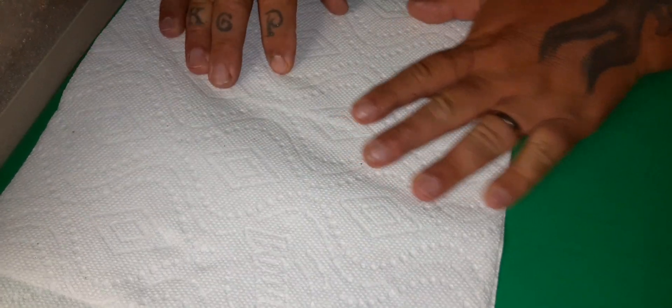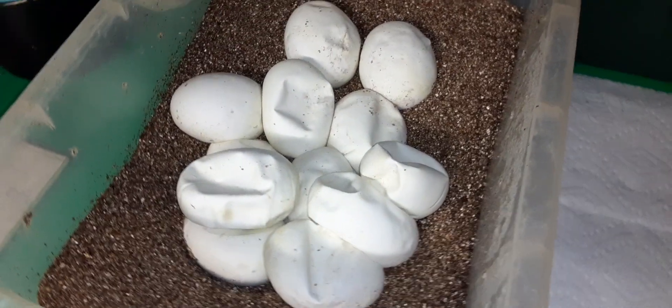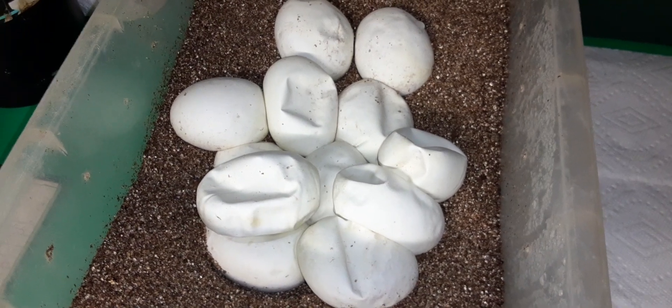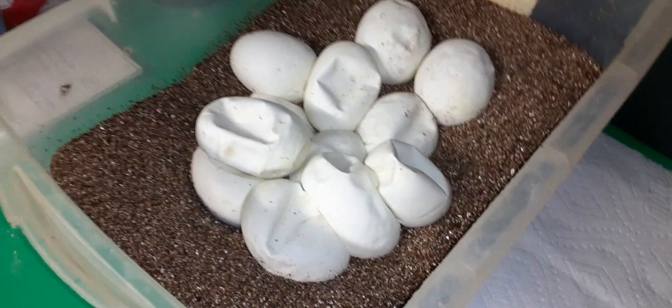Hey guys, this is Jack from Candy Country of Tiles. We're going to do Cut Clutch 5 today. This is a big clutch — my biggest clutch in the incubator so far. This is 12 eggs from a big, huge 3,800 gram vanilla female, and she was bred to a fire lace male. So we're really shooting for a bunch of lace vanilla creams.